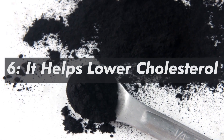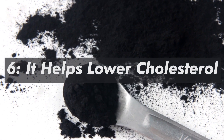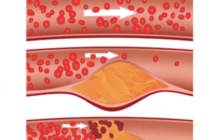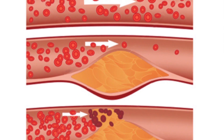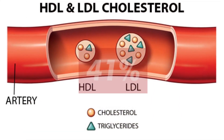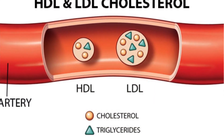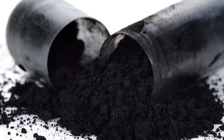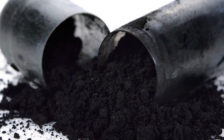6. It helps lower cholesterol. Studies have shown that activated charcoal can lower bad cholesterol and raise good cholesterol levels. One study found that LDL cholesterol decreased by 41%, while HDL increased by 8%, when participants took 3 doses of 8 grams each for a period of 4 weeks.